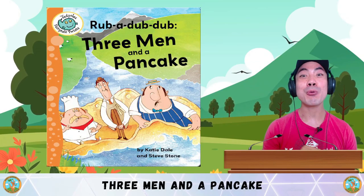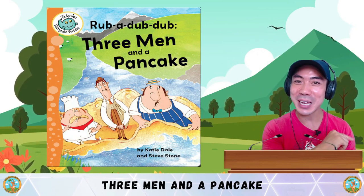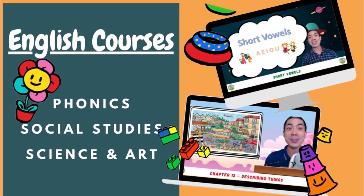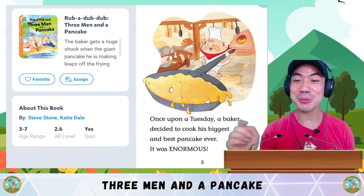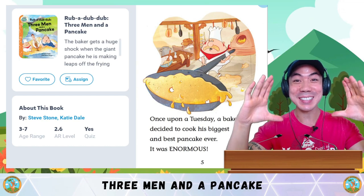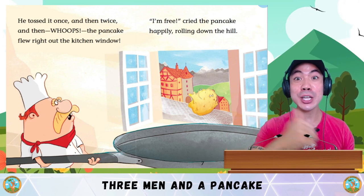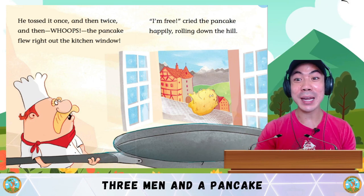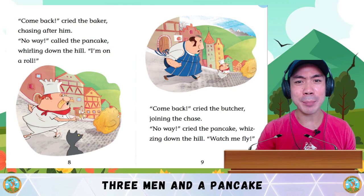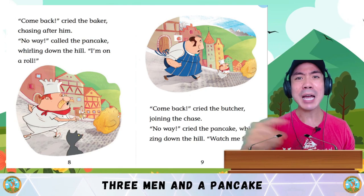In today's lesson, we are reading Rub-a-Dub-Dub, Three Men and a Pancake. Don't forget to stay to the end of the story because then we have some questions to test your understanding. Are you ready? Let's go! Once upon a Tuesday, a baker decided to cook his biggest and best pancake ever. It was enormous! He tossed it once, and then twice, and then — oops! The pancake flew right out of the kitchen window. I'm free! cried the pancake, happily rolling down the hill. Come back! cried the baker, chasing after him. No way! cried the pancake, whirling down the hill. I'm on a roll!